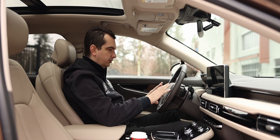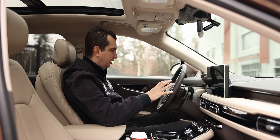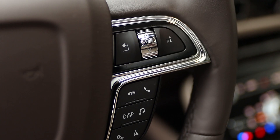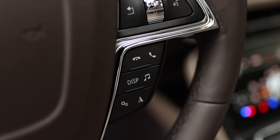On the steering wheel there are quite a few buttons, and while it may look a little cluttered for some, they're really well arranged. On one side you have your radio controls as well as cruise control, and on the other side you have all the controls for the full digital driver display.